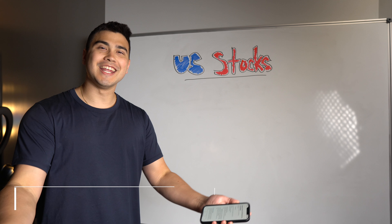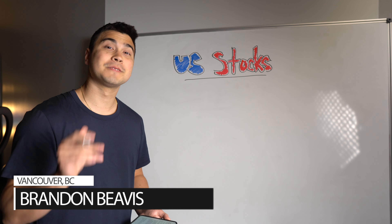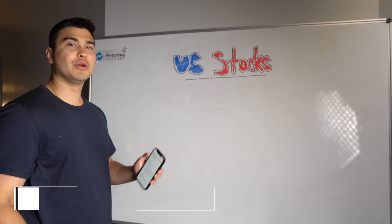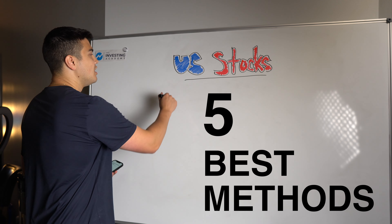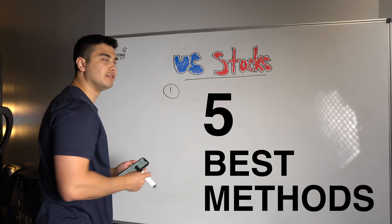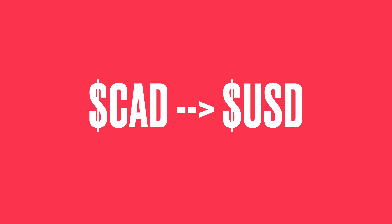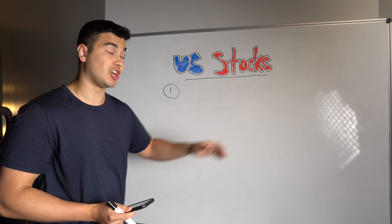Now let's get to the video. So you're a Canadian that wants to buy U.S. stocks. Luckily for you, this is an extremely straightforward thing to do. Today we're going to be going over five simple methods on how to do that. The objective in pretty much all of these scenarios is getting our Canadian dollars into U.S. dollars within our brokerage account so that we can then go out and buy a U.S. stock on a U.S. exchange.